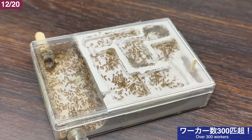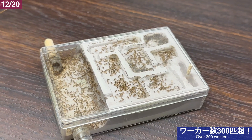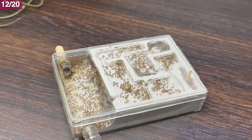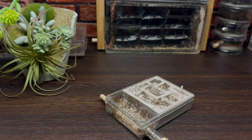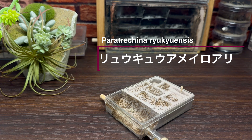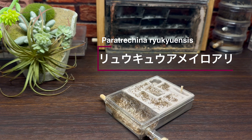近縁種アメイロアリの過去の飼育例では、2年目にオスアリが誕生し3年目で新女王が誕生した調子の良いコロニーがありました。この琉球アメイロアリのコロニーも2年目で1000匹に到達するような成長のペースが続けば、早い段階で羽アリの生産もあるかもしれません。いかがだったでしょうか。今回は日本の南西諸島に生息するアリ、琉球アメイロアリを見ていきました。